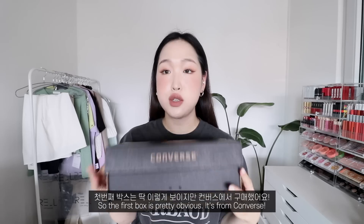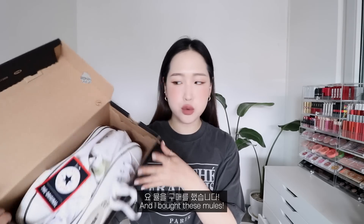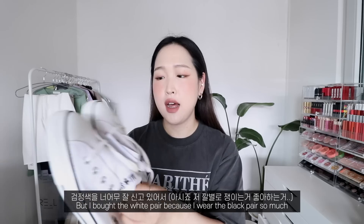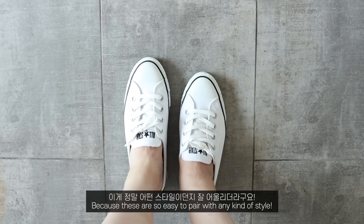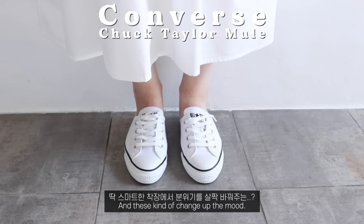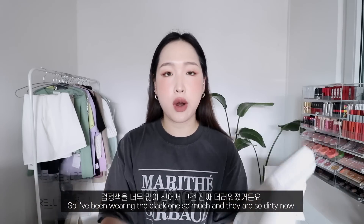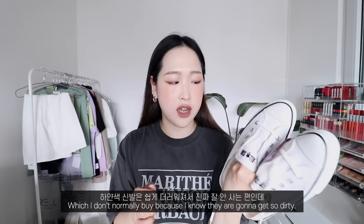The first box is pretty obvious — it's from Converse. I bought these mules, which I believe are called the Chuck Taylor Mules. I actually own the black pair, but I bought the white pair because I wear the black pair so much. These are just so easy to pair with any kind of style — they look great even with a blazer if I want to look smart, and they go well with comfy clothing too.